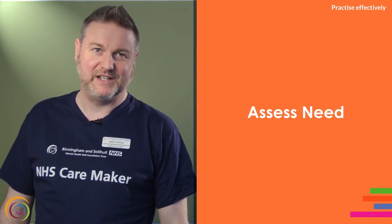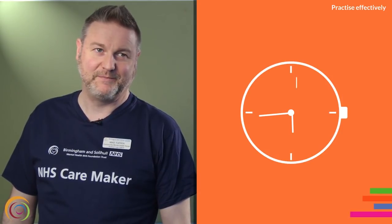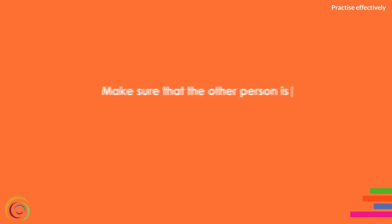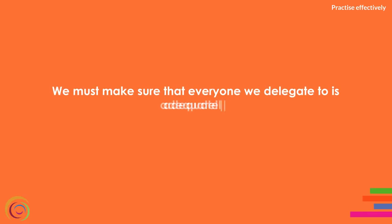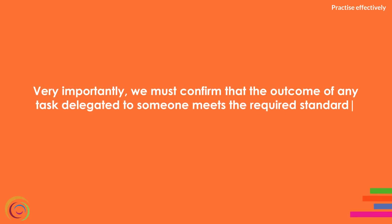Practice effectively. This principle requires registered nurses to assess need and deliver or advise on treatment or give help, including preventative and rehabilitative care, without too much delay and to the best of their ability. We need to do so on the basis of the best evidence available and best practice. Section 11 talks about delegation. Nurses are accountable for their decisions to delegate tasks and duties to other people. We must make sure that the other person is competent, fully understands the instructions given, is adequately supervised, and that the outcome of any delegated task meets the required standard.